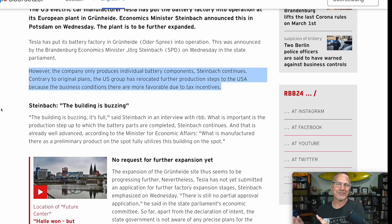The company only produces individual battery components. Contrary to original plans, Tesla has relocated further production steps to the USA because business conditions there are more favorable due to tax incentives. The likelihood is that battery components are produced in Germany, but final assembly of the battery packs will be in the US because there's a $35 to $45 per kilowatt-hour tax incentive to do final battery module assembly in the United States.